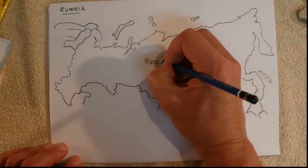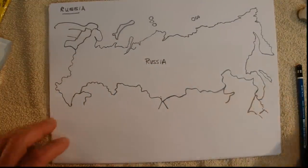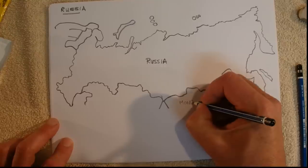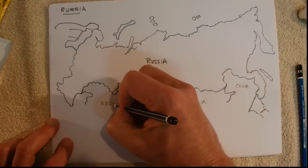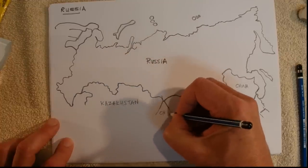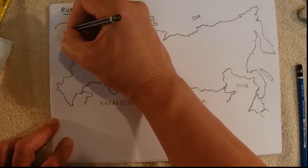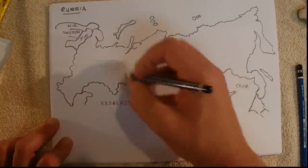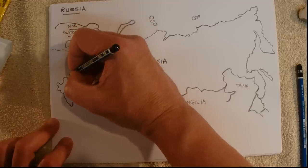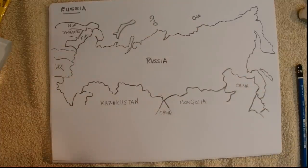I'll write Russia in the middle so you know where Russia is — surprisingly large. And I'll write the other countries in down here: you've got China, Mongolia, Kazakhstan, and there's China back down there as well. You've got Finland, Norway, and Sweden there. There are more countries over there — there's the Ukraine, I think, and more countries in there, but I'm not sure what they all are.